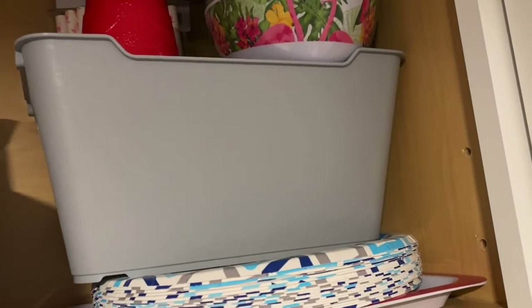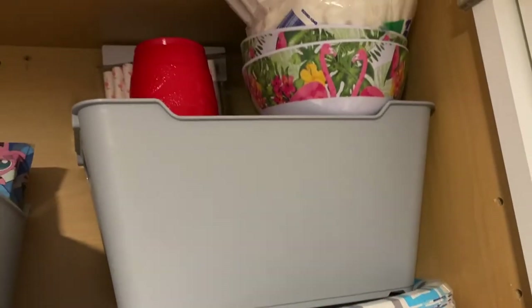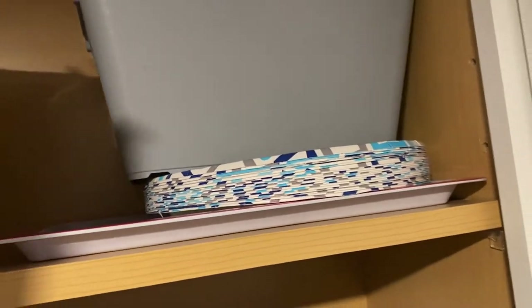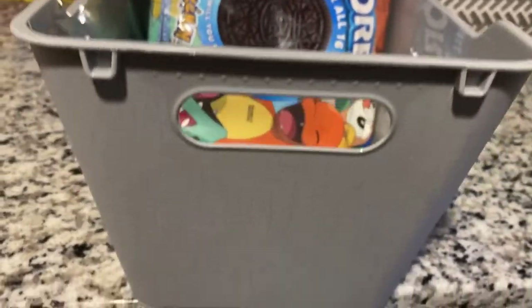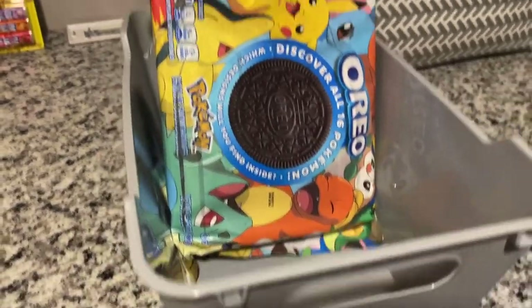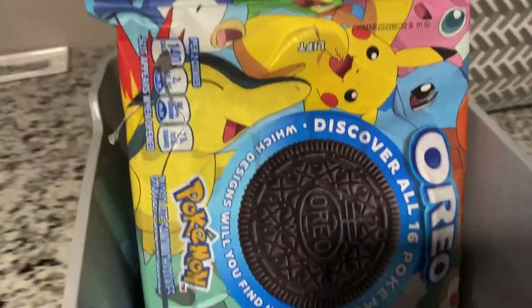Also up here, they had these baskets — I believe there were three for $4.99. Great deal! I jumped on that and filled a lot of them with our summer gear for outdoor barbecue. And then I got this one right here and put Oreos in it. This was an adorable basket and it's so great for storage. Pokemon Oreos — gotta catch them all! I love that basket.